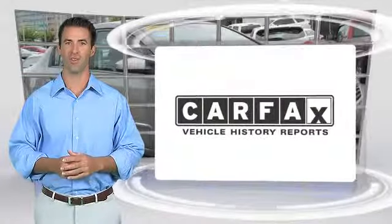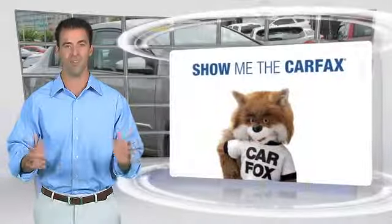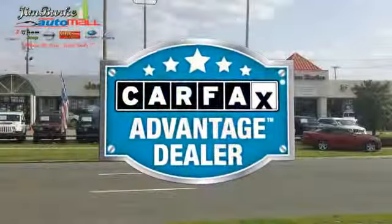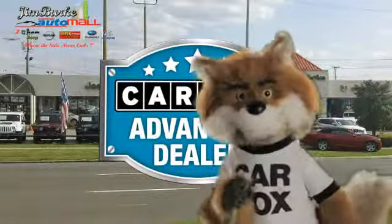Here's another high-quality vehicle with the Carfax Vehicle History Report. Be sure to find a complimentary copy of this report online or contact the dealership. This vehicle qualifies for the Carfax Buy-Back Guarantee. Just say show me the Carfax at Jim Burke Automotive, a Carfax Advantage dealer.